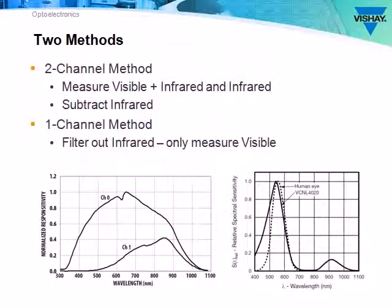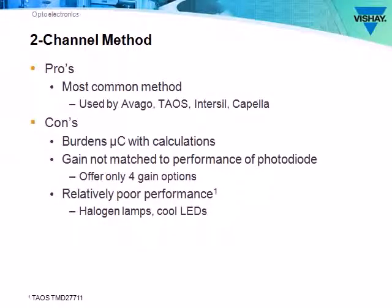There are two methods sensors use to measure ambient light. A two-channel method, where visible and infrared light is measured and the infrared portion is subtracted. And a single-channel method, which takes advantage of proprietary filtering techniques, allowing the sensor to measure just the visible light directly. The two-channel method is most commonly used. Unfortunately, it requires the microcontroller to perform calculations before a light level can be determined, has a gain that is not matched to the photodiode's performance, and has relatively poor performance when measuring halogen and cool white LEDs.